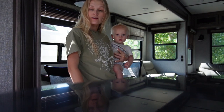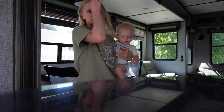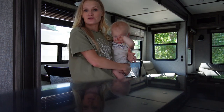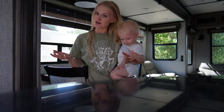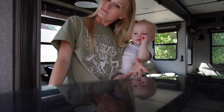Alright guys, that is going to do it for the trailer tour. Thank you guys for watching, and let me know down in the comments if you have any tips or advice for trailer camping life — this is very new for us, so we have no idea what we're doing, but we are very excited to start this new venture and bring you guys along. Until next time, we'll see you later!